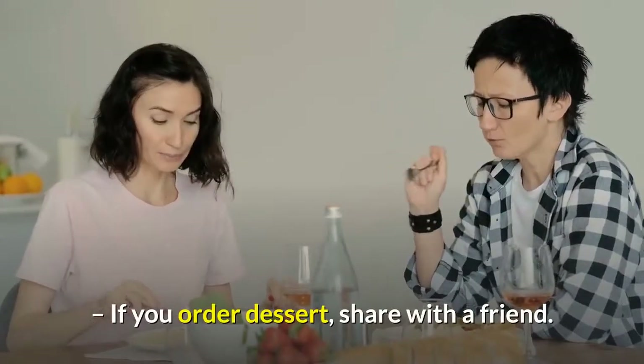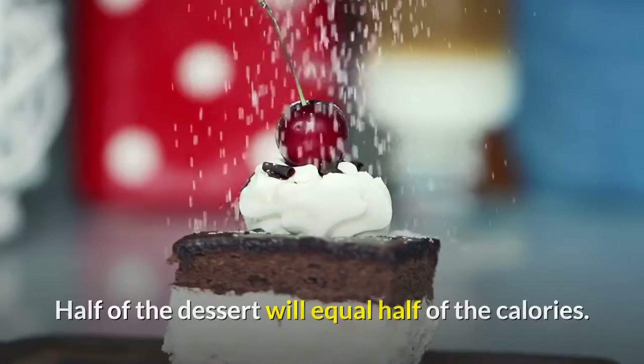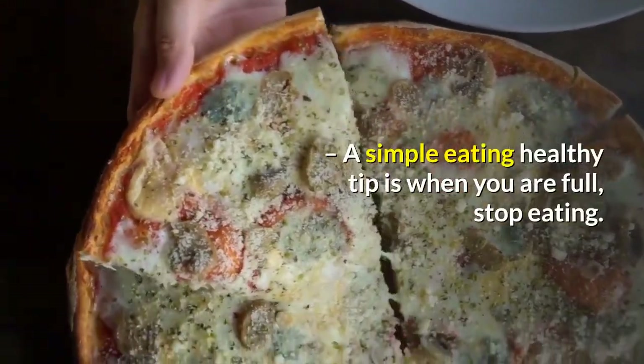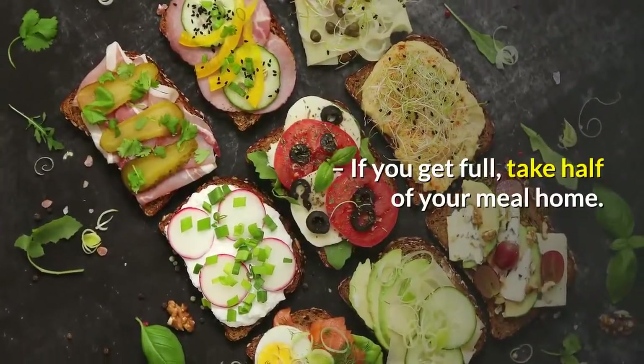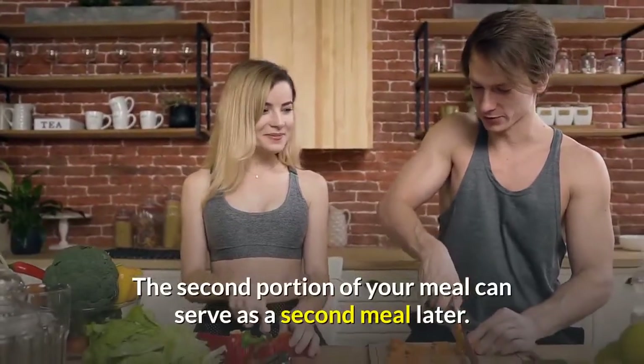If you order dessert, share with a friend. Half of the dessert will equal half of the calories. A simple healthy eating tip is when you are full, stop eating. Listen to your body and what it tells you. If you get full, take half of your meal home. The second portion of your meal can serve as a second meal later.